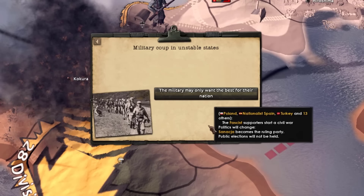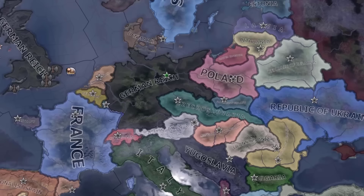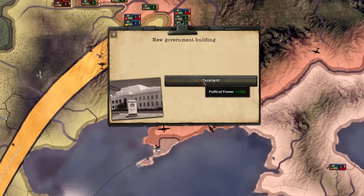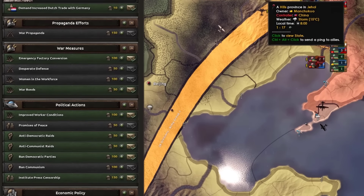Oh God, please tell me I'm not an unstable state. Okay, thank God. New government building — 12 political power. That's a lot of political power. That's great. That's actually amazing.